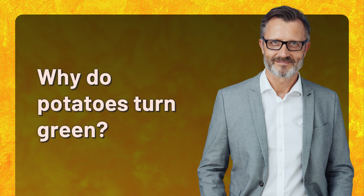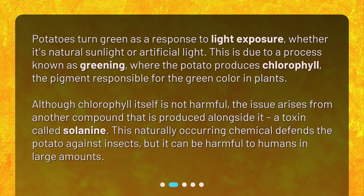Why do potatoes turn green? Potatoes turn green as a response to light exposure, whether it's natural sunlight or artificial light. This is due to a process known as greening, where the potato produces chlorophyll, the pigment responsible for the green color in plants. Although chlorophyll itself is not harmful, the issue arises from another compound produced alongside it — a toxin called solanine. This naturally occurring chemical defends the potato against insects, but it can be harmful to humans in large amounts.